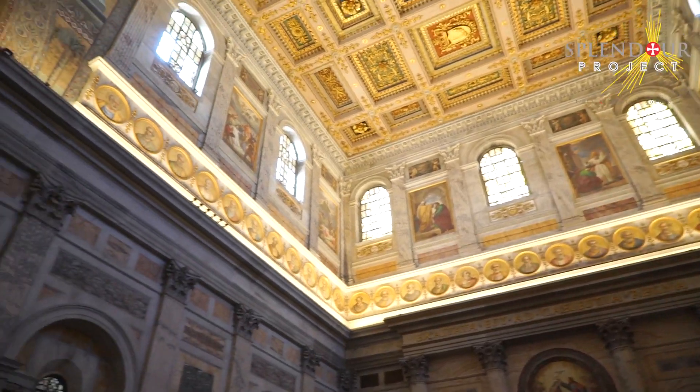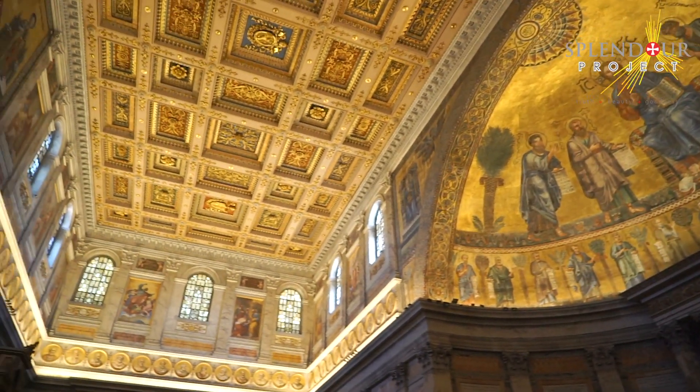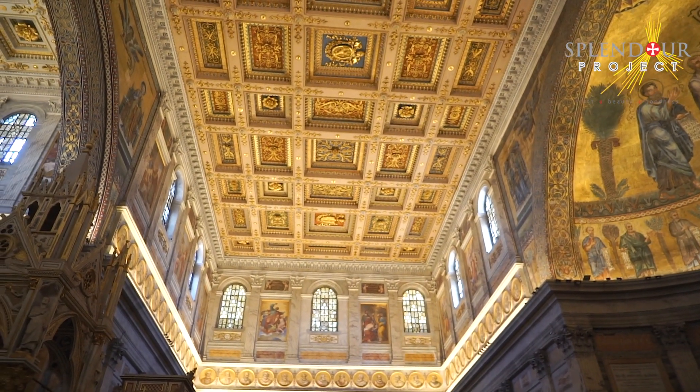The church is particularly famous for the portraits of the Popes, displayed all around the main nave. The portrait of the current Pope is illuminated.